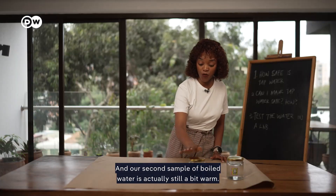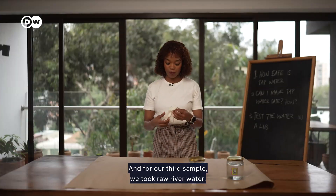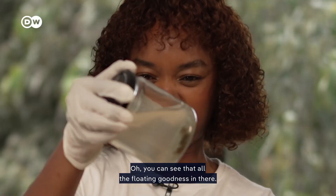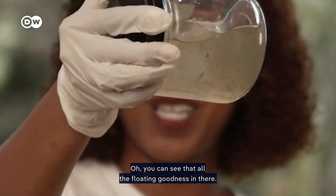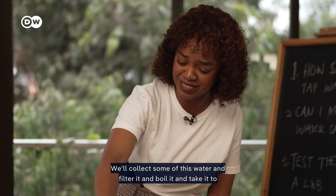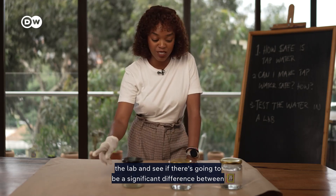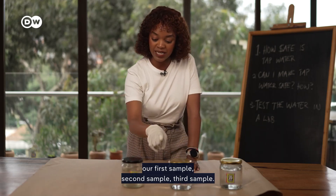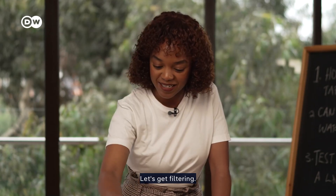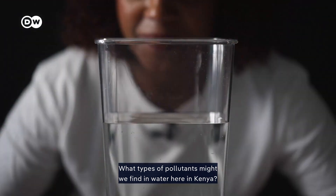Our second sample is boiled water — it's actually still a bit warm. For our third sample, we took raw river water. You can see all the floating goodness in there! We'll collect some of this water, filter it, boil it, and take it to the lab to see if there's a significant difference between our first, second, third, and fourth samples.